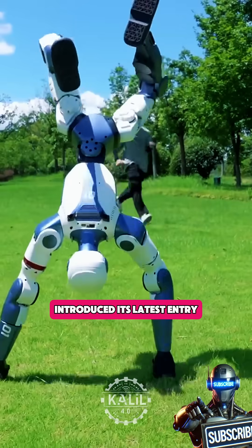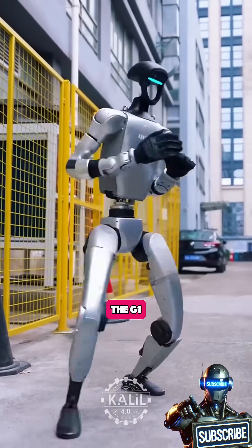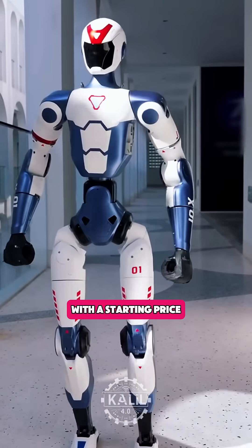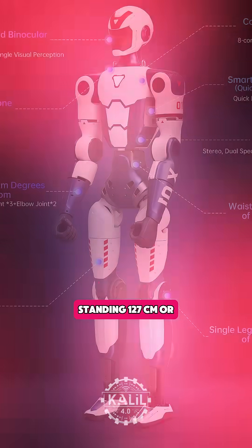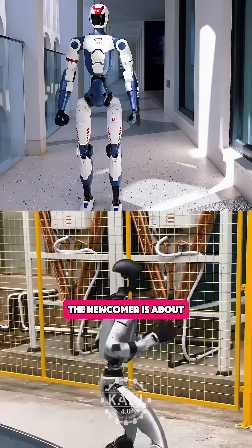The Hangzhou-based firm introduced its latest entry, the R1, just over a year after its short king the G1 brought the entry price of research-grade humanoids to a new low of $16,000. With a starting price under $6,000, the R1 is 60% cheaper.